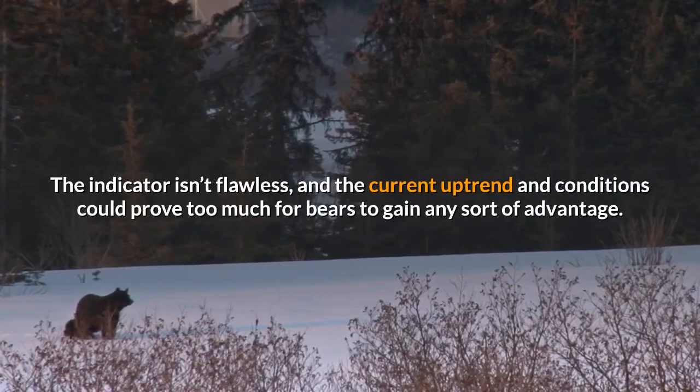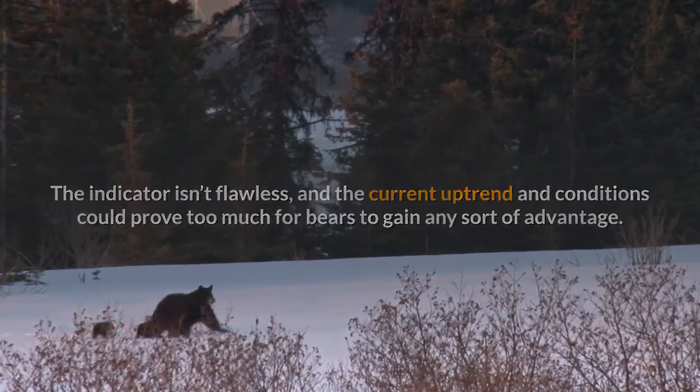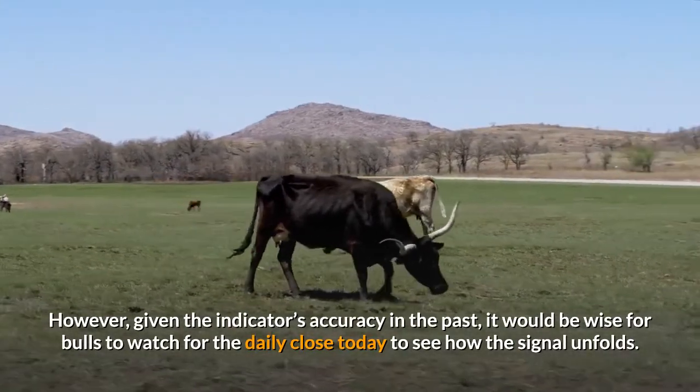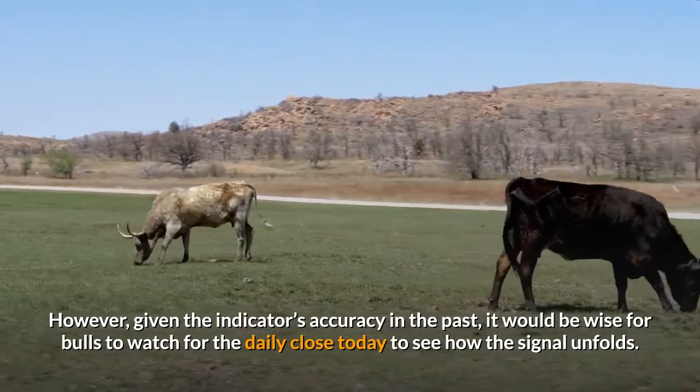The indicator isn't flawless, and the current uptrend conditions could prove too much for bears to gain any sort of advantage. However, given the indicator's accuracy in the past, it would be wise for bulls to watch for the daily close today to see how the signal unfolds.